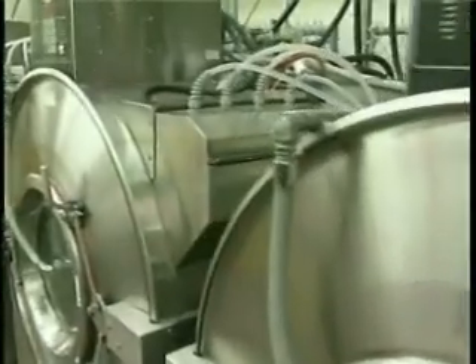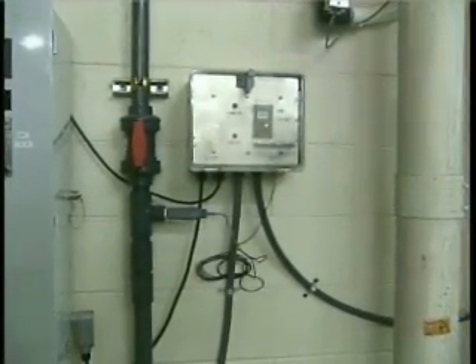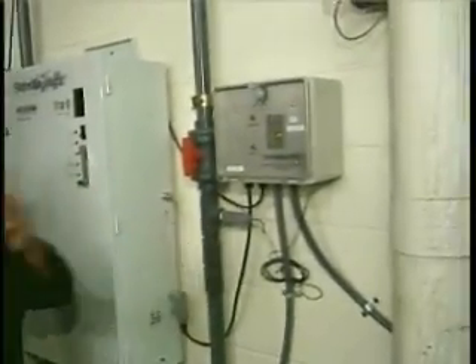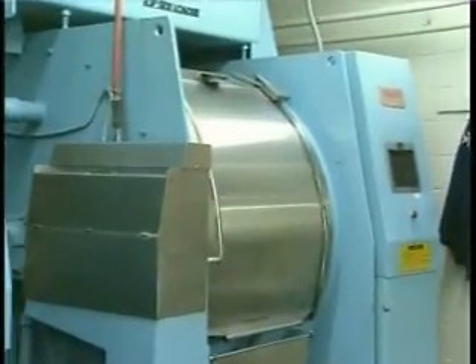Ozone cannot be stored, so it must be generated on site with an ozone generator. The ozone generator is the machine that produces the ozone gas, which is then taken and distributed through these piping systems to provide the ozone gas into our laundry and washing machines. The ozone gas actually acts as an oxidant, where it oxidizes the water to break up the bacteria and any contaminants, the dirt, in order to cleanse the clothes.